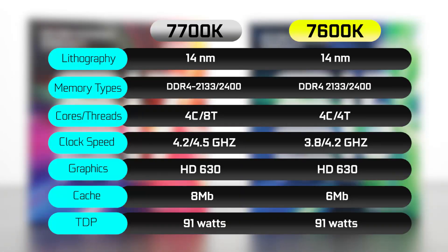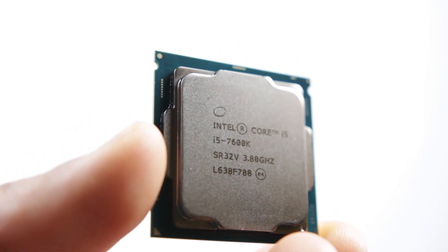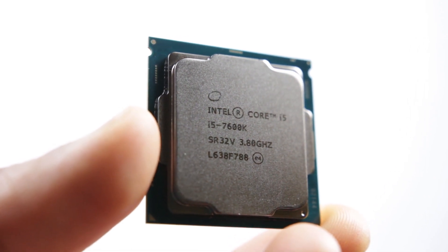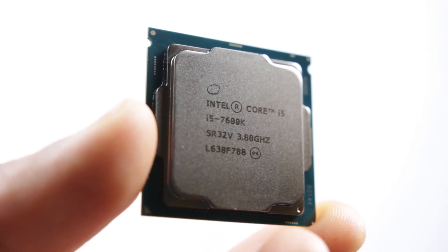You can see the specifications laid out right in front of you. Essentially you're looking at a quad-core CPU with no hyper-threading. The clock speed per core is a little bit slower — it's factory clocked around 3.8 GHz and can turbo up to 4.2 GHz. Of course you can do some overclocking; most people can achieve a 5 GHz overclock with a voltage set to about 1.3 to 1.35 volts, depending on the specific copy of the CPU.